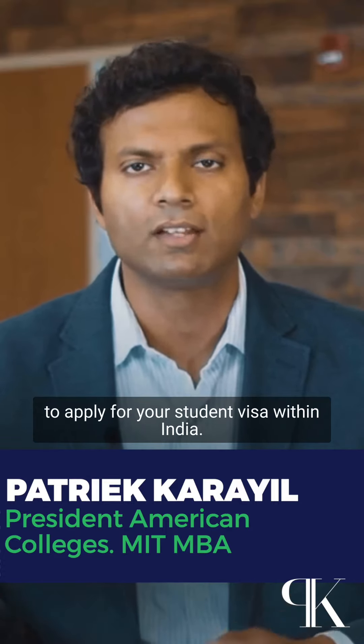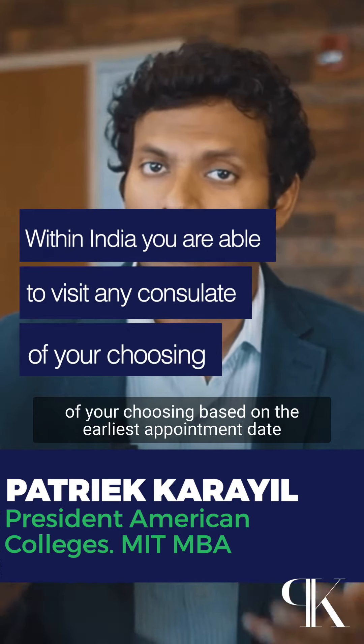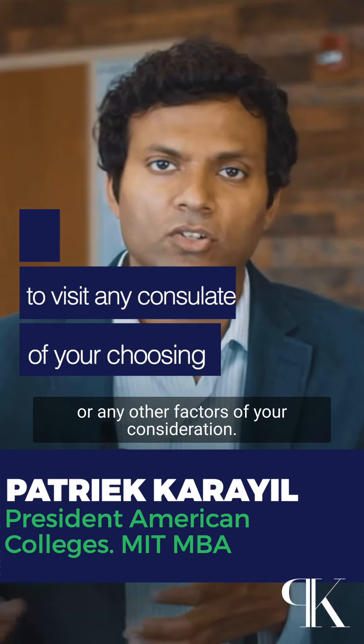But what the guidelines tell is that visa officers in other US consulates around the world won't really be able to assess the situation and particular needs of students in India. So it's always best and more advisable for you to apply for your student visa within India. But within India, you're able to choose any consulate of your choosing based on the earliest appointment date or any other factors of your consideration.